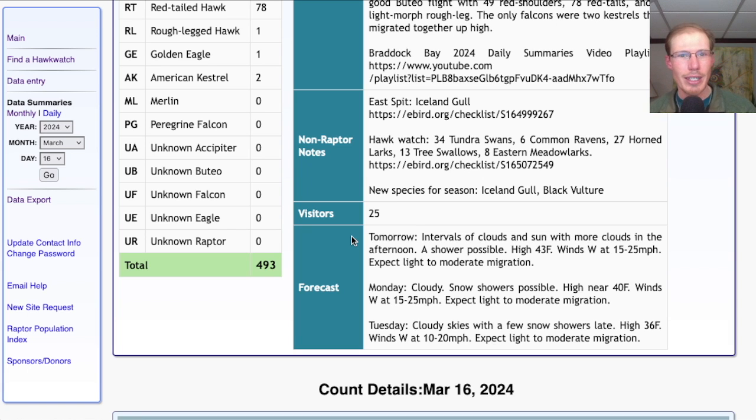If you come out, be sure to bundle up — it's going to feel pretty chilly with those strong winds and maybe a little uncomfortable on the platform. For Monday it's looking cloudy with some snow showers possible, high only around 40, and again moderate to strong westerly winds at 15 to 25 mph, so expect light to moderate migration. For Tuesday, cloudy skies with snow showers, high of only 36, and westerly winds at 10 to 20 mph. A couple days of westerly winds coming up — they can be okay winds but they'll be on the stronger side with colder temperatures, so we've been spoiled with the warm temperatures and now it's back to winter a little bit.